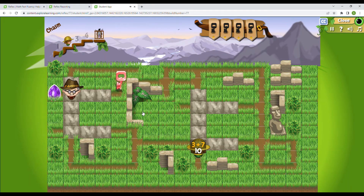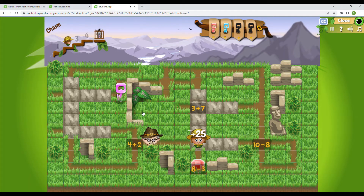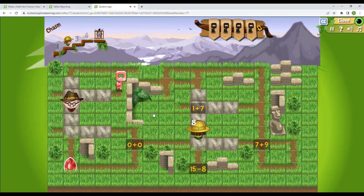3 plus 7 is 10. The key is all the way over there. 8 minus 3 is going to be 5. 8 plus 6 is 14. I was giving the poacher a little bit of time to get over there so that he would be going down and we'd be able to sneak by him. This is going to be probably pretty tight, but I think I'm going to go for this — it might have been a bad decision. Yeah, he got us! Let's try it again. I got too greedy for that gem.